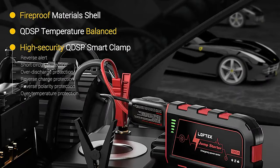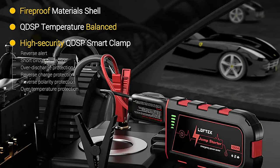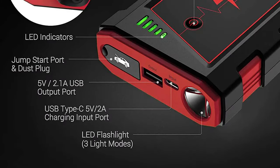Overall, the Loftec portable car battery jumpstarter is a handheld jumpstarter offering features like USB charging and an LED light at a budget price.